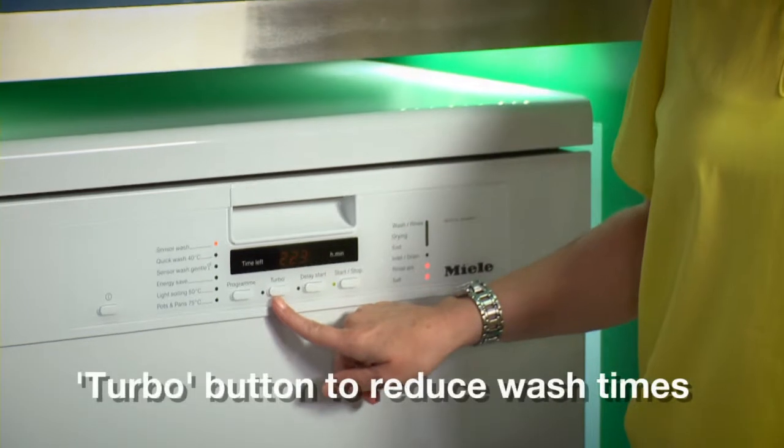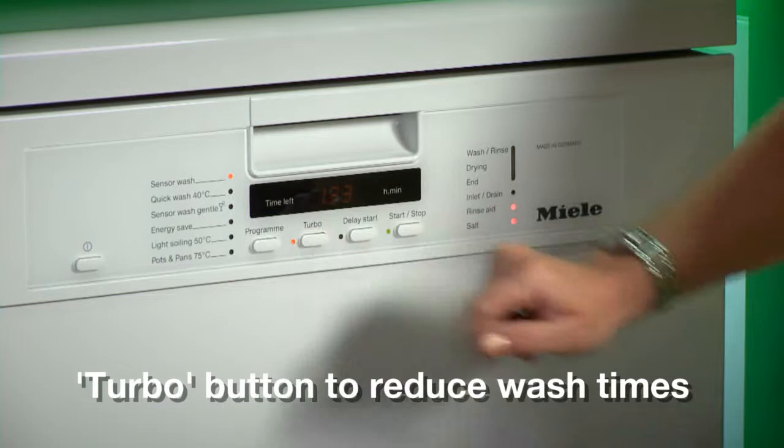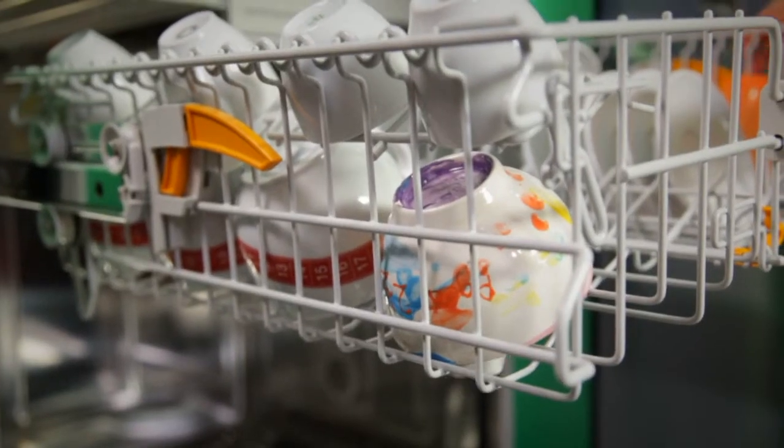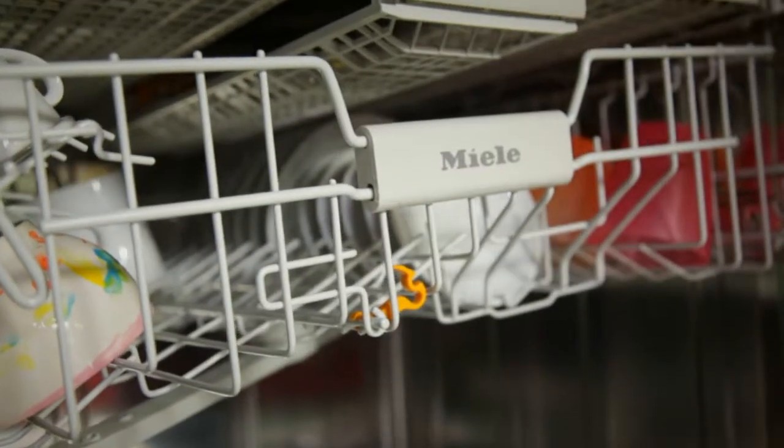Sometimes you just need things in a hurry. The turbo button allows us to speed everything up a little. For instance, the sensor wash programme can be turboed and it will take about 30% off the wash programme time by increasing the temperature — the same results but faster.